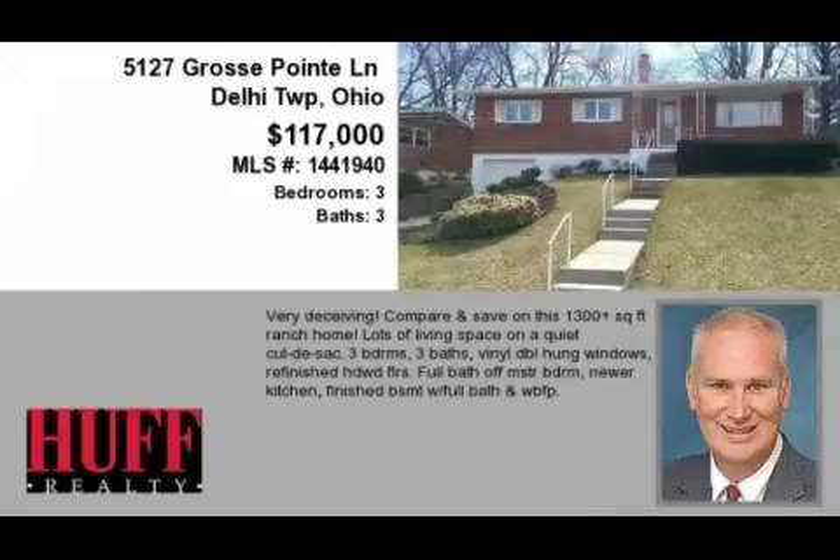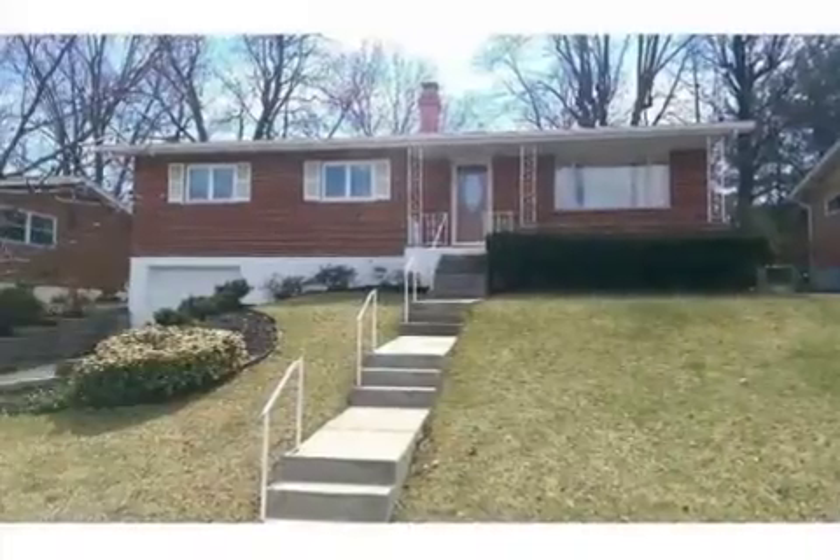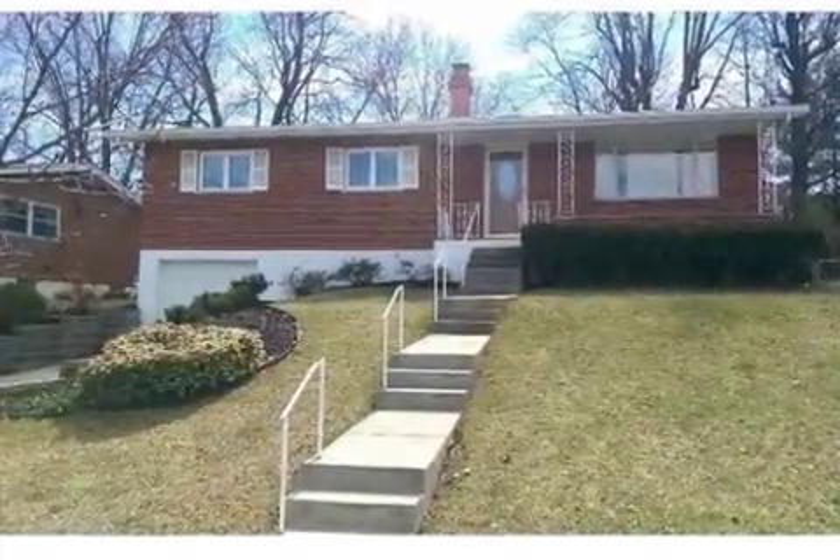This property is a three-bedroom, three full baths home. This property is listed for $117,000.